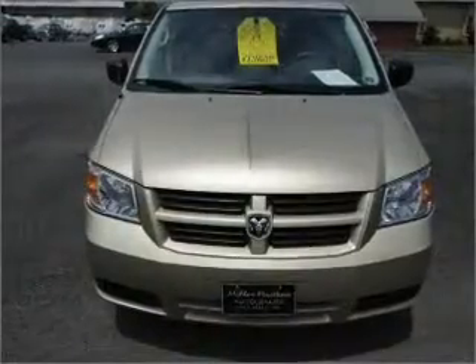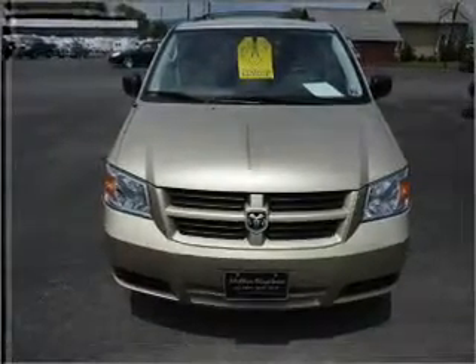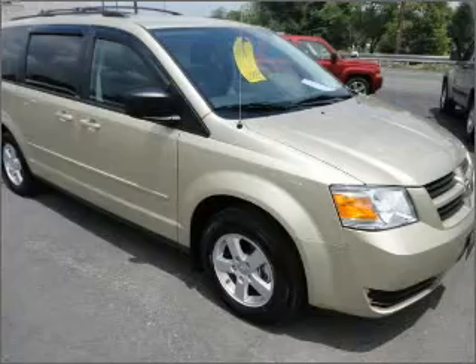This Grand Caravan has a 3.8-liter 6-cylinder 12-valve engine and an automatic transmission, and has a gold exterior and a grey interior.